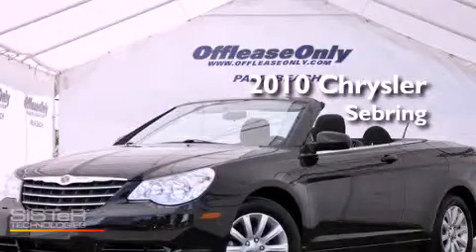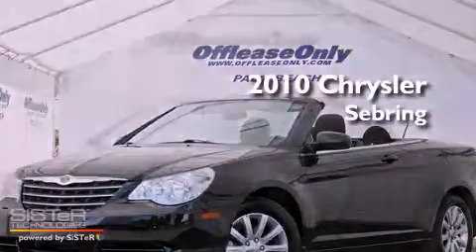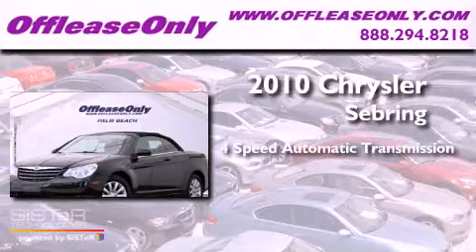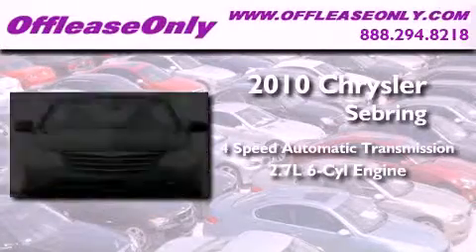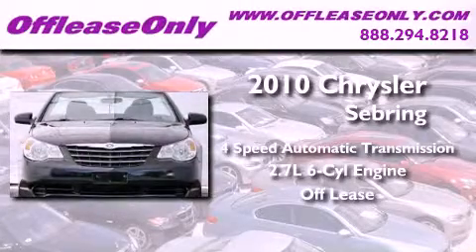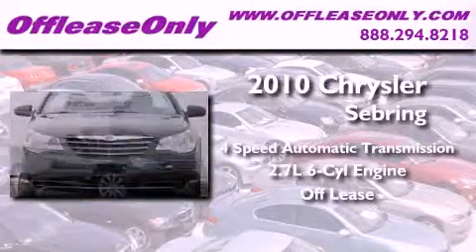This is a 2010 Chrysler Sebring. This car has a 4-speed automatic transmission, a 2.7-liter V6, and having just come off lease, this Chrysler is in like-new condition.